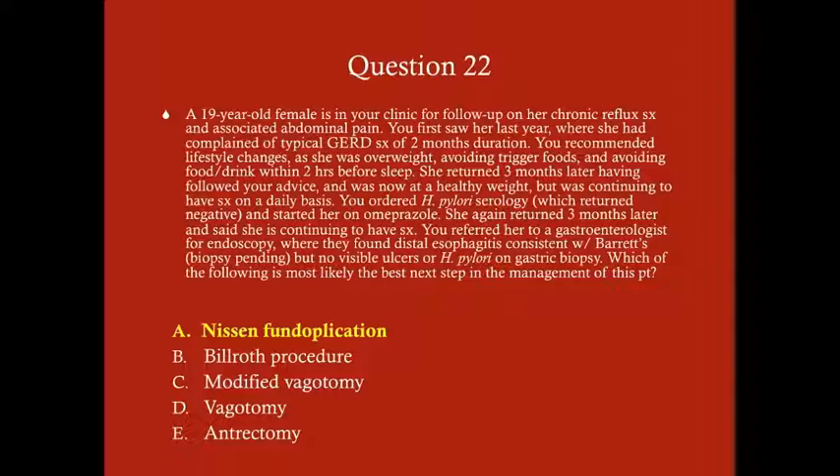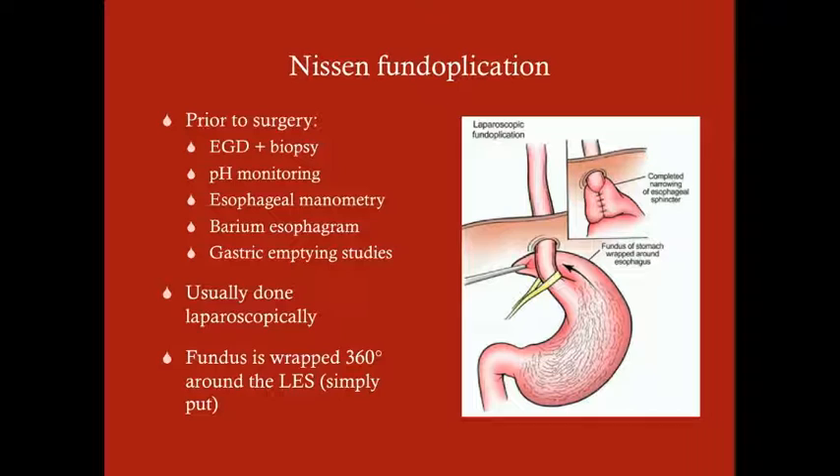The rest of those answer choices — Billroth procedure, vagotomy, antrectomy — are surgeries done for refractory ulcers, not for reflux disease. Prior to a Nissen fundoplication, the surgeon will want a definitive diagnosis of GERD.